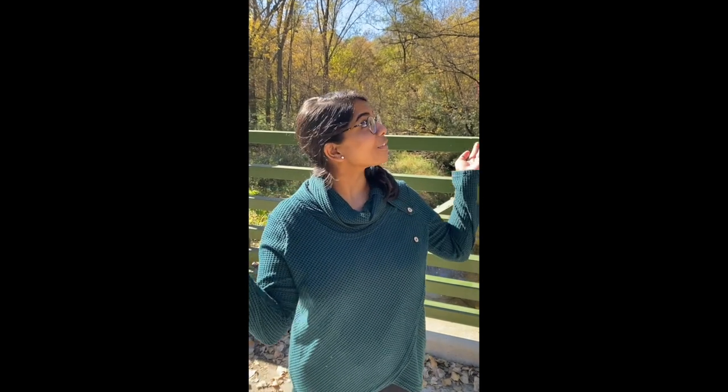Hi, everyone. My name is Jissy. I'm a PGY1, and on my day off, I am enjoying the beautiful fall colors here at Cory Hill with my husband, Josh.